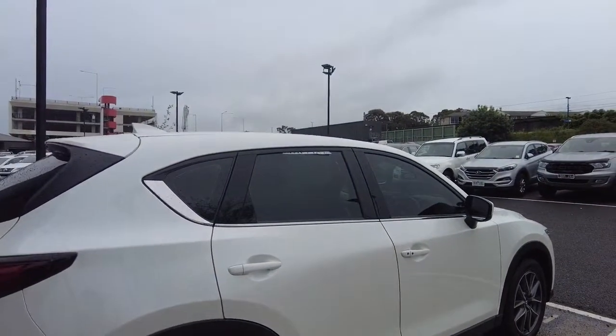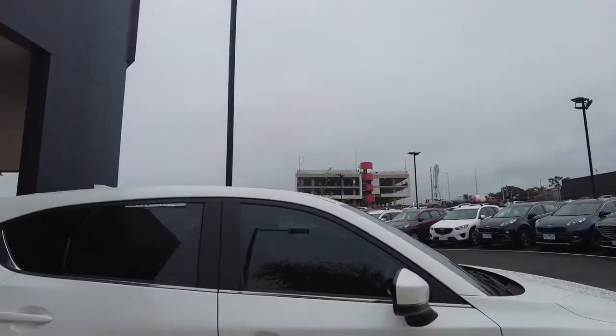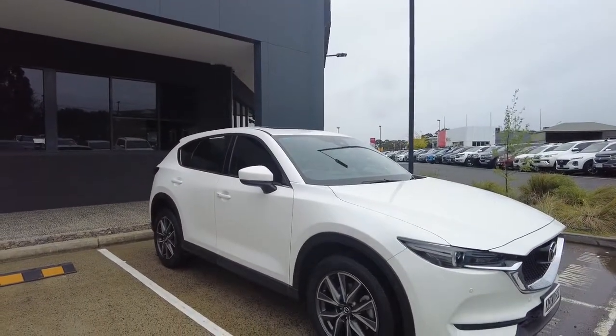As I can tell guys, the rear windows have been tinted and the front ones haven't. To match the rear ones, we also have tinting available here, and that is looked after by Mr. Dan D'Souza himself.